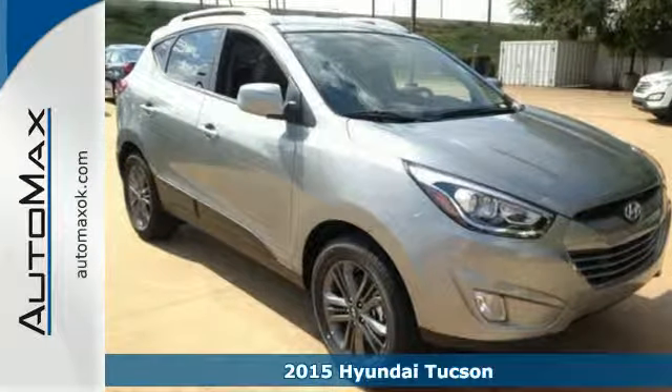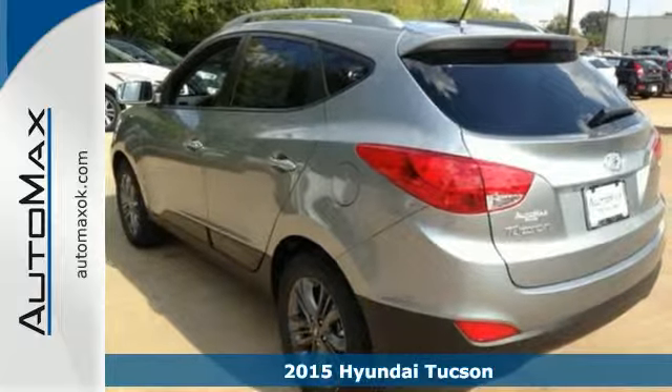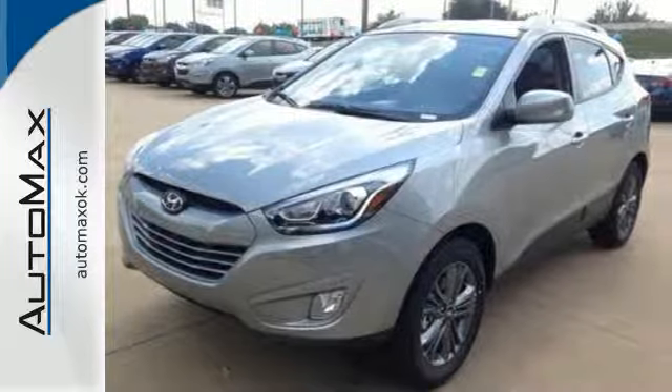It's a 2015 Hyundai Tucson. Enjoy the style of this family-friendly SUV. All the safety features you deserve are packaged in this stunningly sleek body.